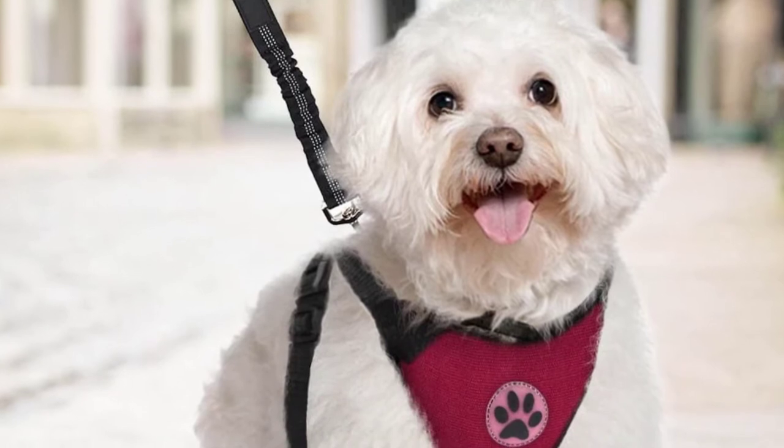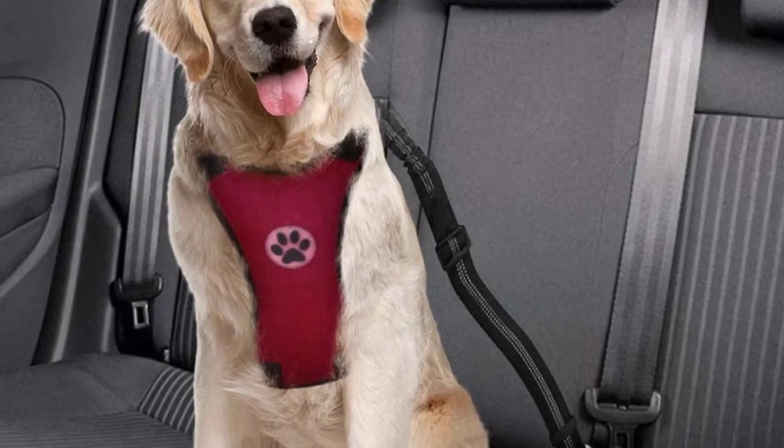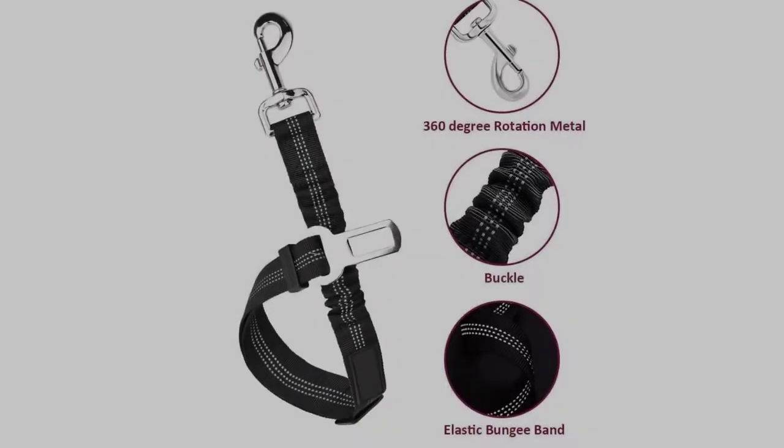Easy to adjust with buttons, you can guarantee a snug fit for your furball when you're heading on your next trip. Once you hit your destination, all you need to do is hitch up a retractable leash, and you can make use of your harness on the go too.